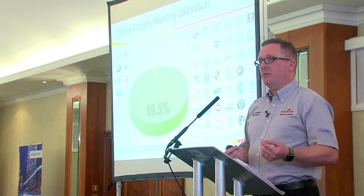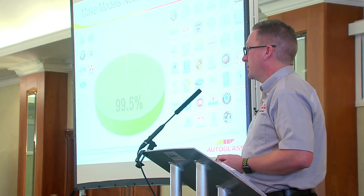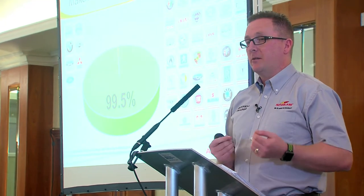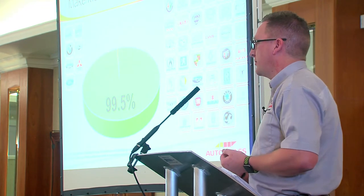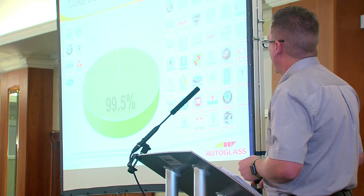Meeting some of those prerequisites can be a bit of a challenge. Think about needing to do 40 miles an hour in central London — that's going to be a challenge. If we need good quality road markings in rural Devon, that could also be a challenge. So there are pros and cons to each type of calibration.